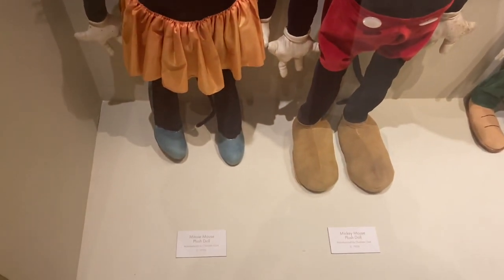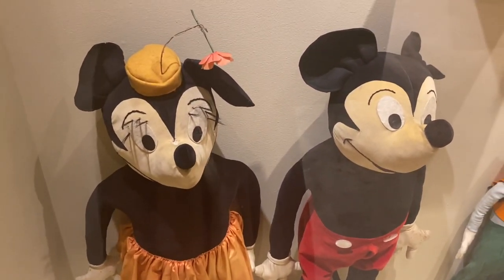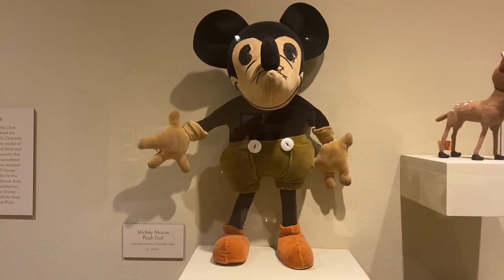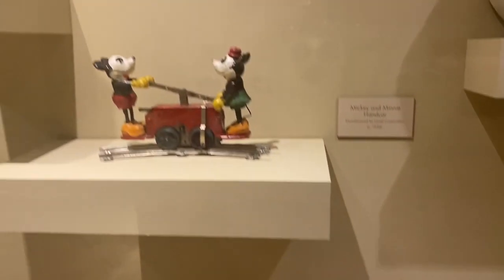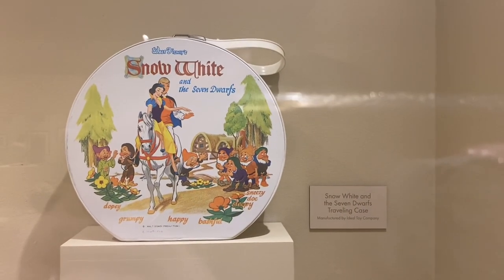There were also some of the first Mickey Mouse dolls that were ever created, and Minnie, of course. These were created by Charlotte Clark in 1930, and she also created this Mickey and this Goofy, which was really cool to see — some of the first merch that brought us where we are now. There was also the Mickey Mouse watch, which was awesome to see, and this Snow White and the Seven Dwarfs traveling case.